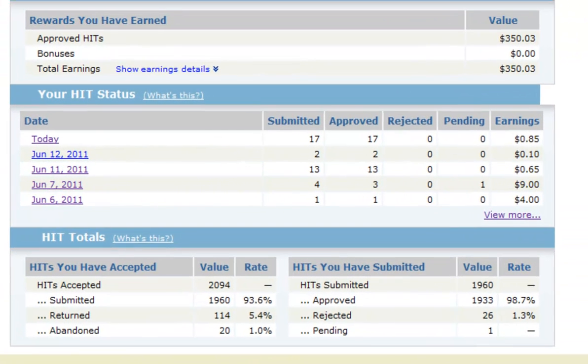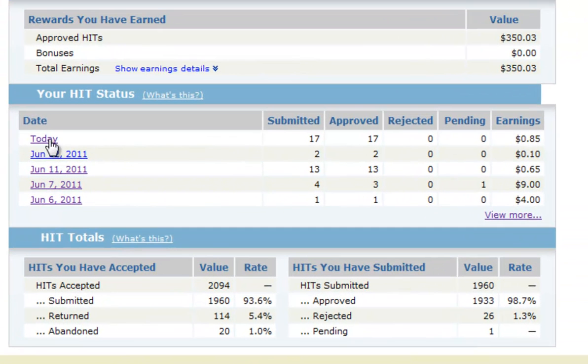For example, today I actually did 17 hits and got 85 cents for it. You might think I spent a good three hours doing the same hit over and over and only got 85 cents for it. Honestly, the maximum amount of time I spent on those 17 hits was maybe two minutes.